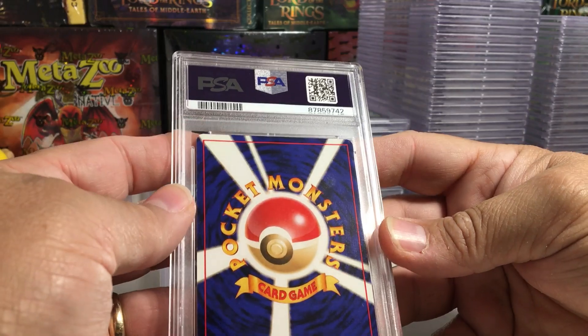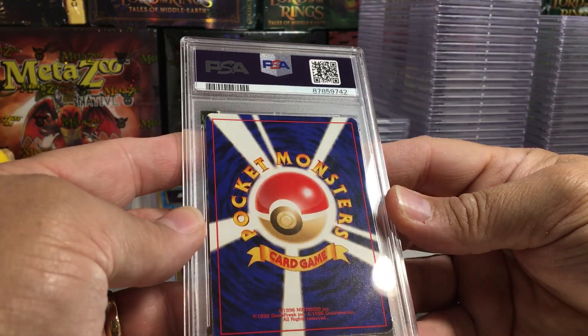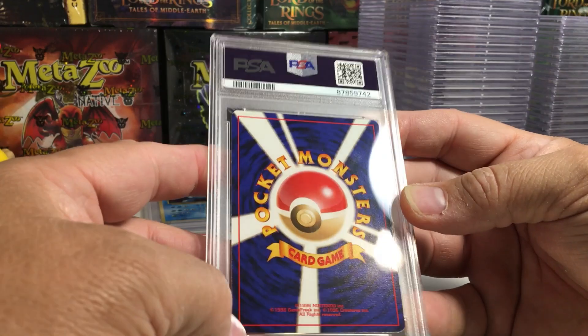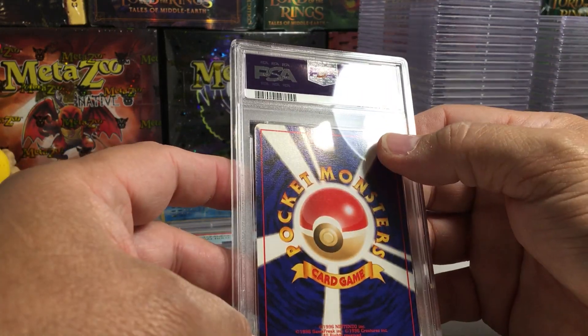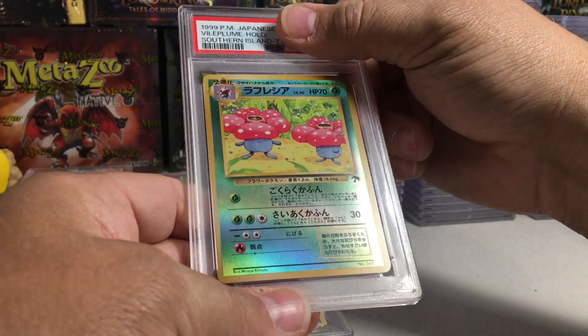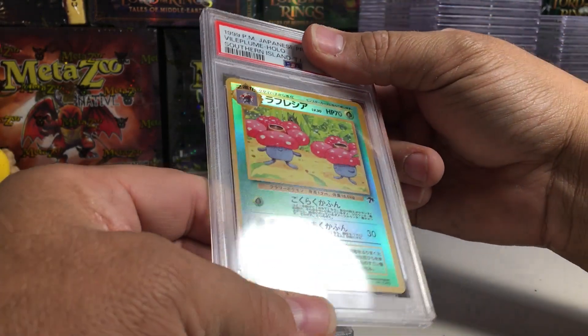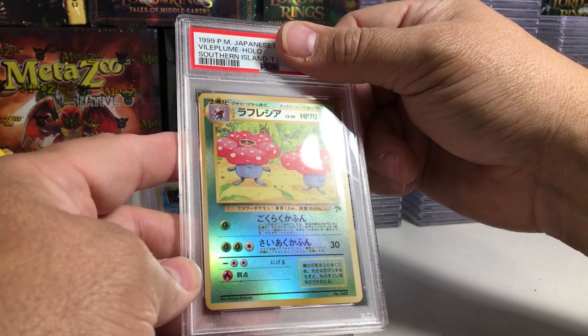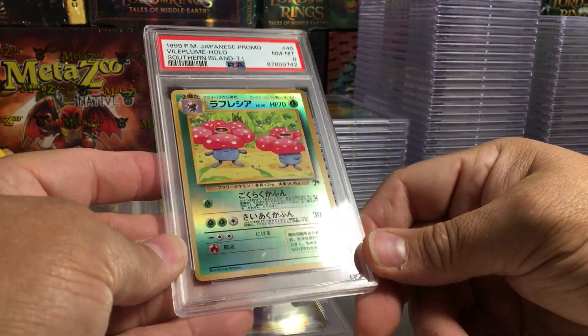This one has whitening on that edge down there and a little bit right there by that ray. The Vileplume. I think this is probably an eight... yeah, that is an eight.